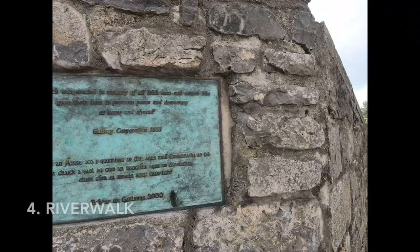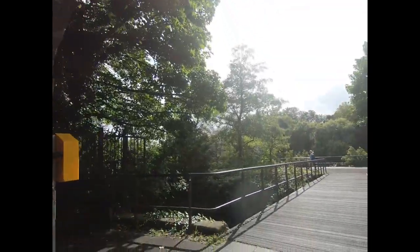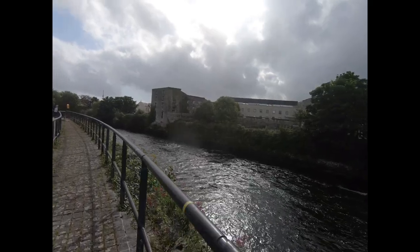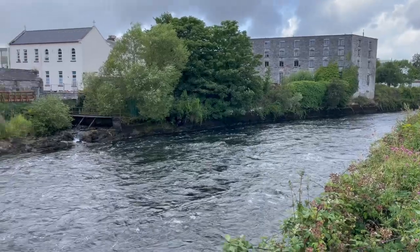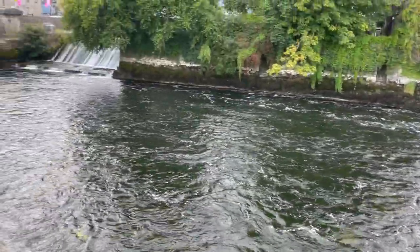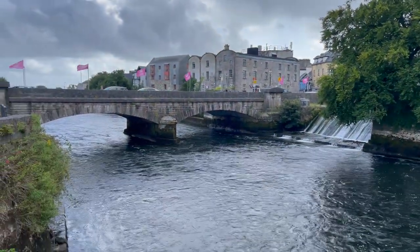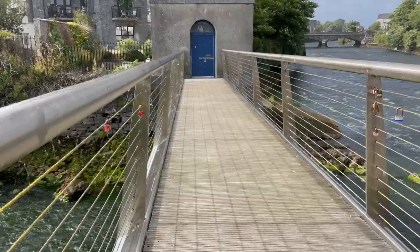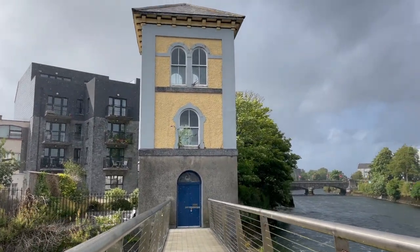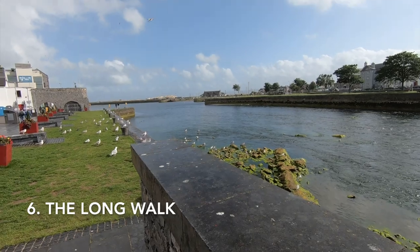Take a walk along the River Corrib and see a different side to the city. The Fishery Watchtower Museum was unfortunately closed when we were there. This small museum sheds light on Galway's life along the river. The River Walk leads you to another popular walk in Galway called the Long Walk.